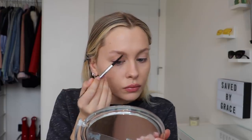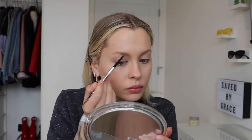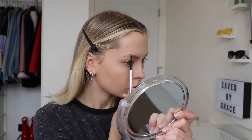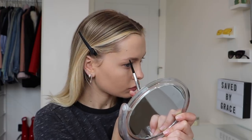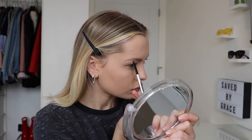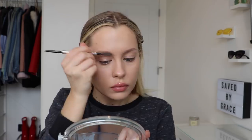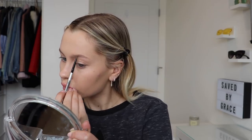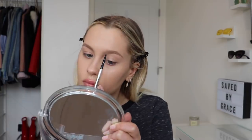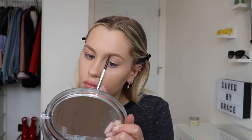Next is brows, which I'm learning more about every single day — they are such a struggle. Basically what I do is outline them, make sure I elongate the tail of the brow, and then brush through them. That's pretty much it. I don't do a ton of filling in the actual center of the brow — I kind of just outline, brush through, and elongate, and call it a day. I literally let them do whatever they want because they have a mind of their own.